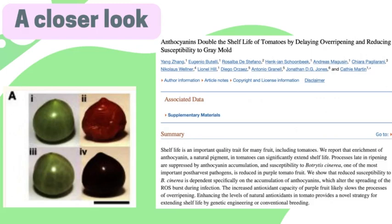Another notable study found that the anthocyanins in the purple tomatoes delayed the time that the tomatoes went bad or got wrinkly. In this photo, you can see a regular tomato in the top two photos and the genetically modified tomatoes on the bottom. The photos on the left were taken right at harvest, and the photos on the right were taken two months later — the purple tomato is significantly healthier-looking than the conventional one.